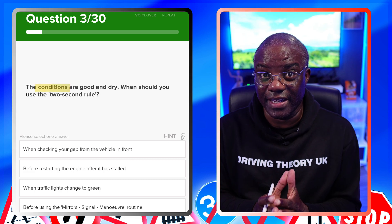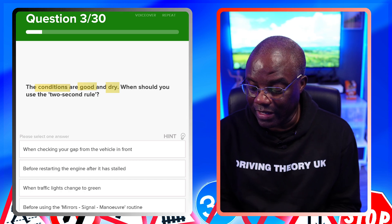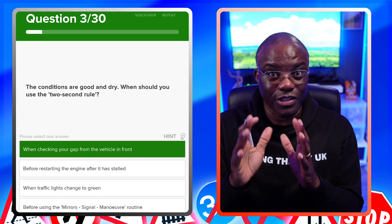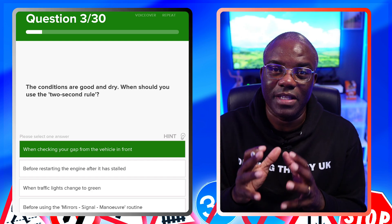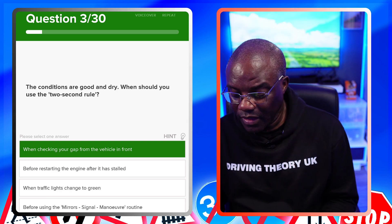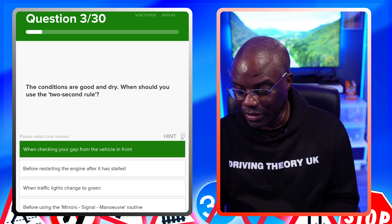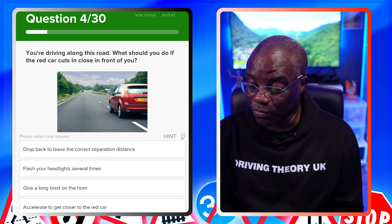The conditions are good and dry — when should you use the two-second rule? The key is 'good and dry', so it's when checking your gap from the vehicle in front. You leave a two-second gap when it's dry; if it's wet, leave four seconds; if it's ice and snow, up to ten times longer. The other options — before restarting after a stall, when traffic lights change, or before mirror-signal-manoeuvre — are all incorrect.